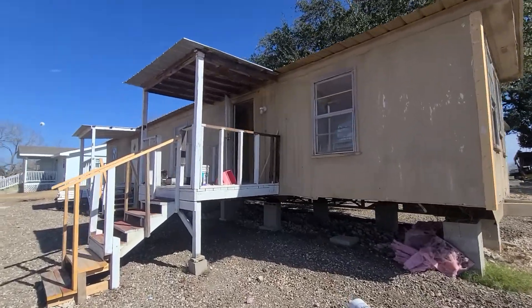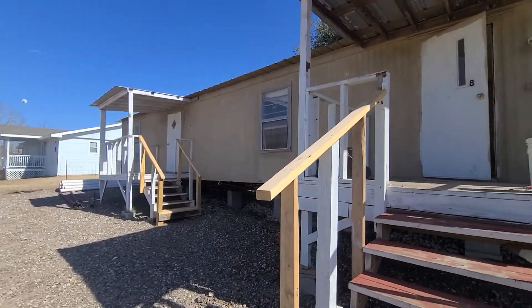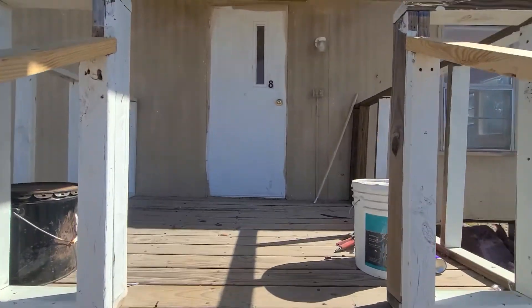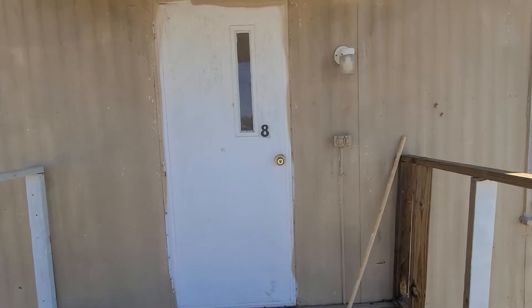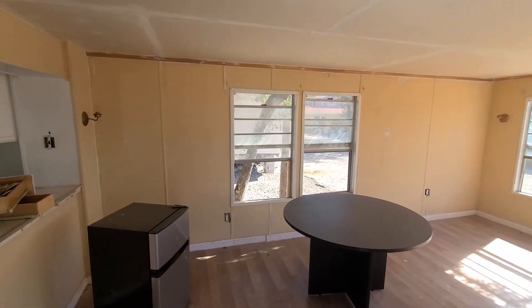This is a 12 by 56, two-bedroom, one-bathroom. We have it in a mobile home park here south of San Antonio on Highway 16. It's available to buy it on finance.